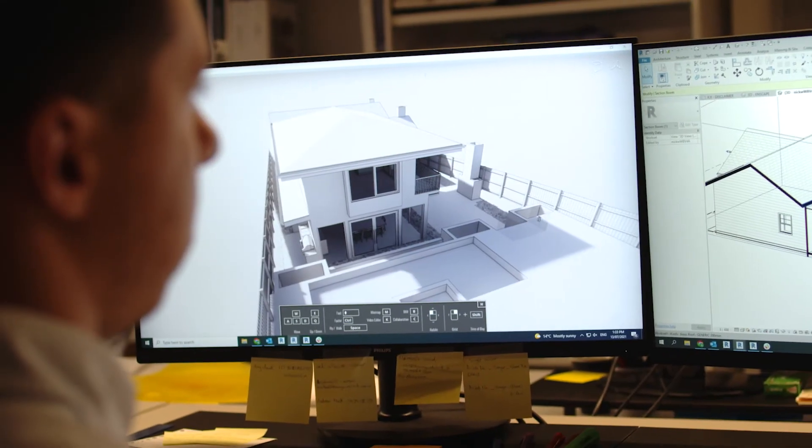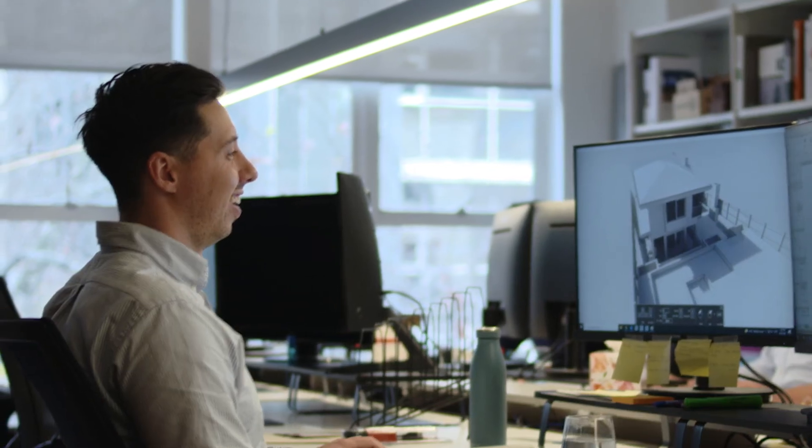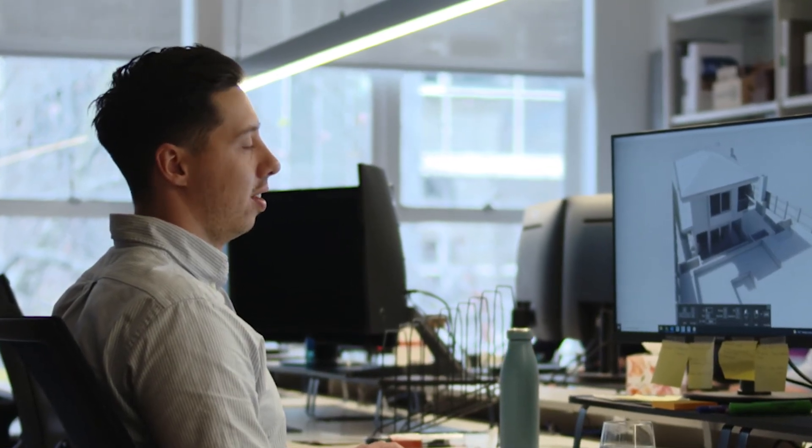Prior to graduating, I did a short course in AutoCAD and Revit which helped me get a step ahead of everyone else, and I'm now working on real projects.